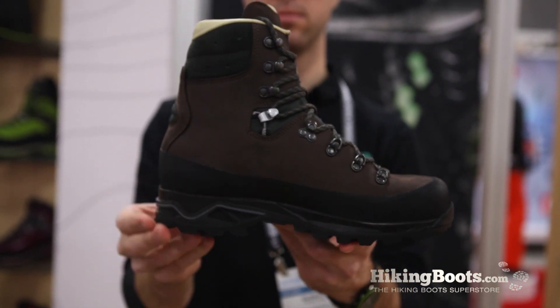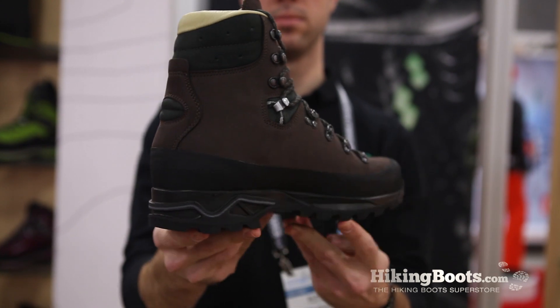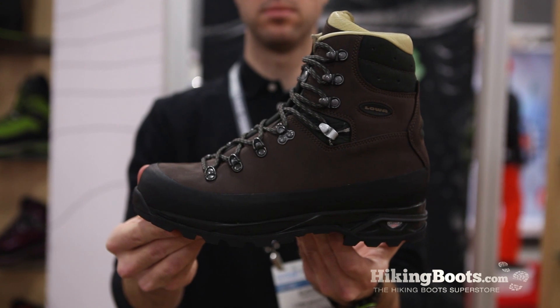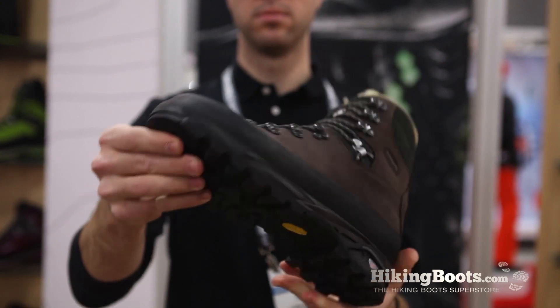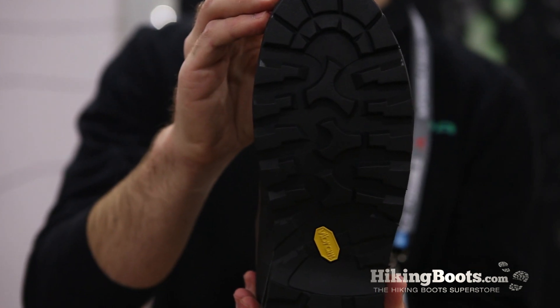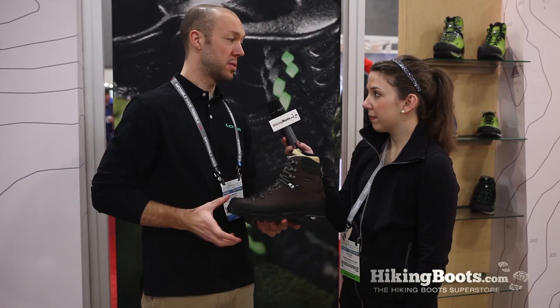And what are some of the boot's key features? This is going to be a leather-lined boot, so it's going to be very good at managing moisture and perspiration from your foot. So for those that are looking for a non-Gore-Tex lined boot that's going to be just as supportive, it definitely is going to fit that category.